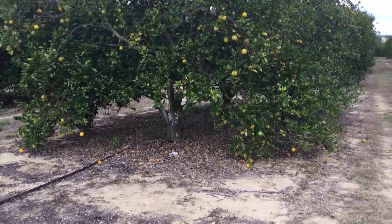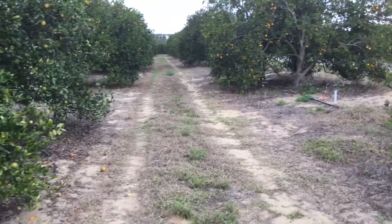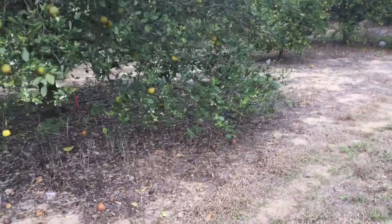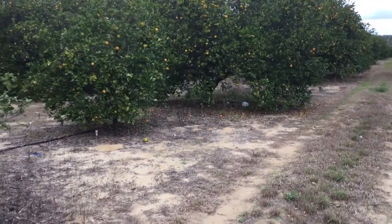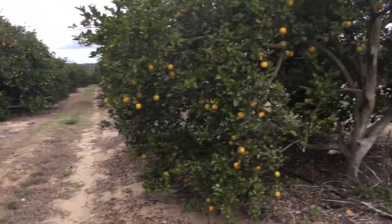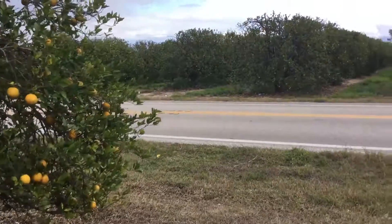As we walk and talk, this grower is really happy. Pay attention to underneath the trees at the dropped fruit. This is a 10 acre smart plot block where he has applied Big Sweet Yield at two and a half pounds per acre. He's actually going to go ahead and up it to 10 pounds an acre, as we feel the trees can handle it.